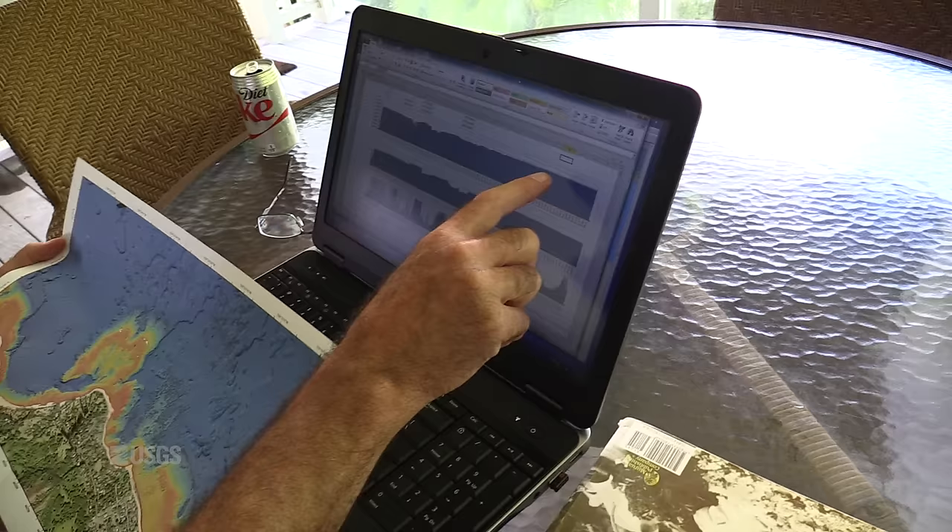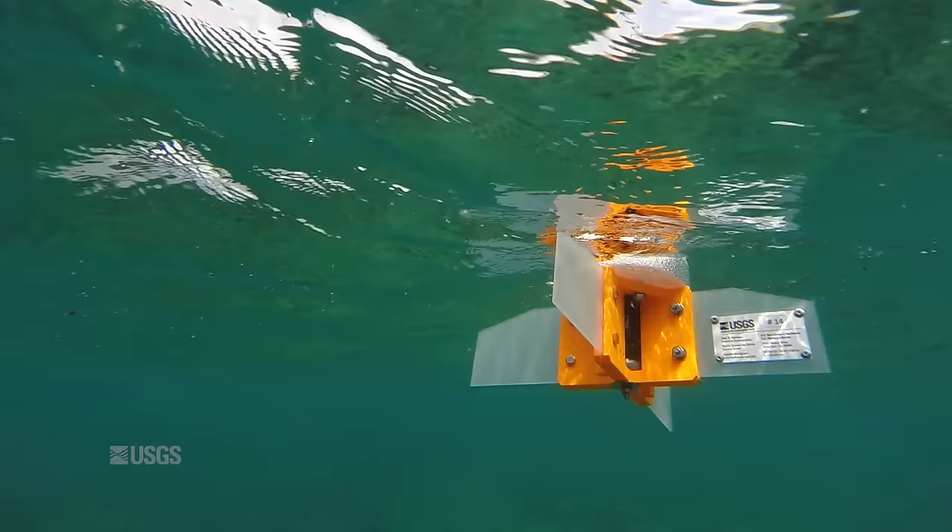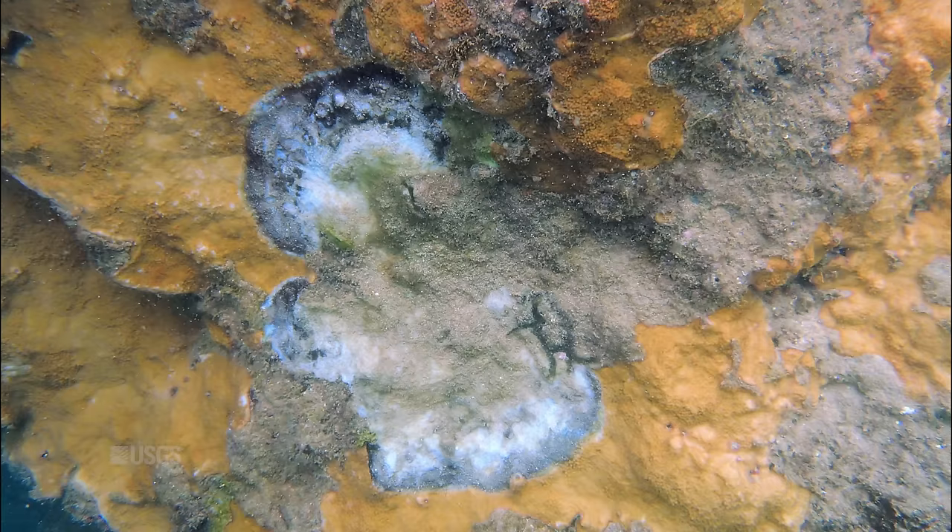Scientists from the U.S. Geological Survey got a detailed picture of the coral reef's physical environment. Understanding just what these reefs are exposed to and for how long may help explain why some corals here have succumbed to black band disease.